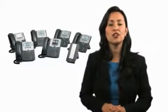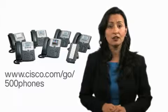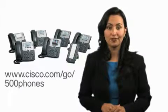For more information, you can check out our website, cisco.com/go/500phones. Thank you.